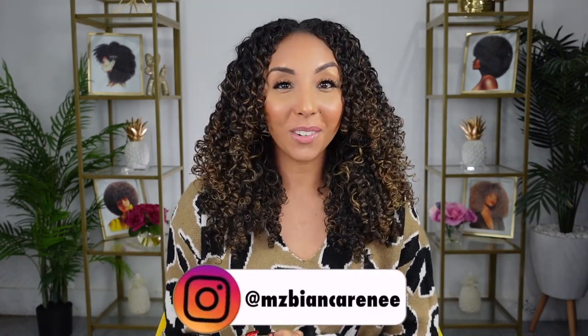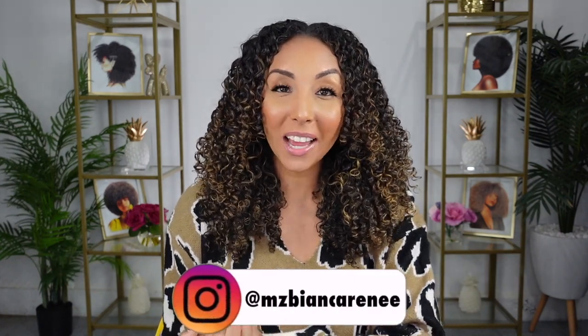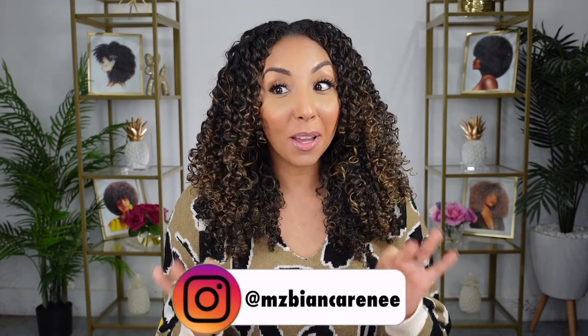Hey, curl friends. I'm Bianca Renee and you're watching Bianca Renee Today. Today I'm going to be trying something random, something that I've always seen and laughed at because it looks so extra, and that is a hooded dryer.